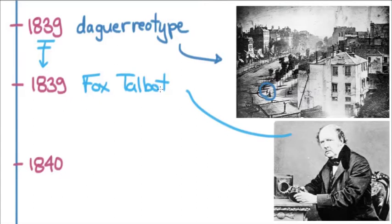Fox Talbot and astronomer John Herschel worked together on many different things, and in 1839, through their collaboration, John Herschel came out with the glass negative. The glass negative was important because it was a better way of capturing the image and would become a standard for almost 60 years.